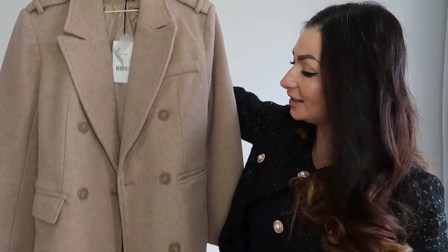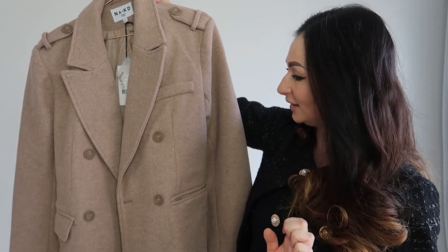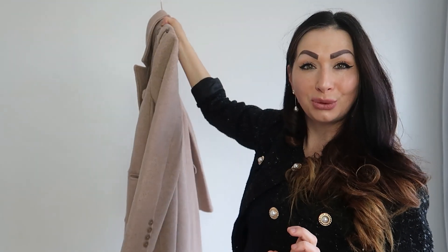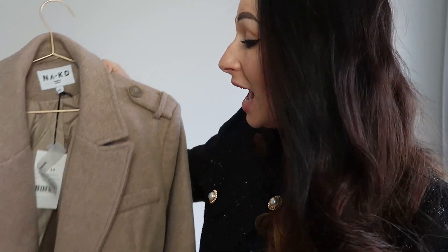Next on my list is this fantastic double-breasted straight coat. It's such a classic color and classic design — as you can see, it has two side pockets, and they're not fake, thankfully. It's such a beautiful color, definitely Instagram-worthy. Quality-wise, it's absolutely fantastic — way better than Zara — and it's simply a great classic coat that everyone should have in their wardrobe.